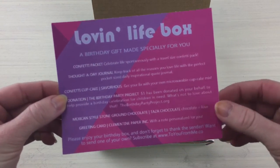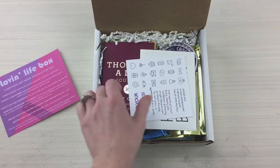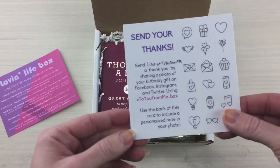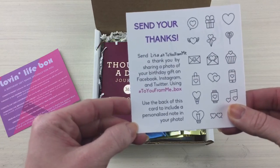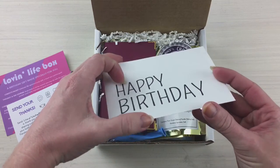Love and Life Box — a birthday gift made especially for you. I'm not going to read everything because I think it breaks down what's in the box. Here is the birthday card.